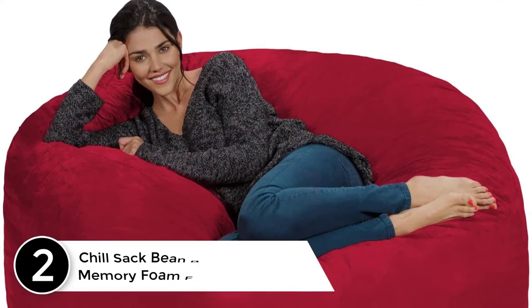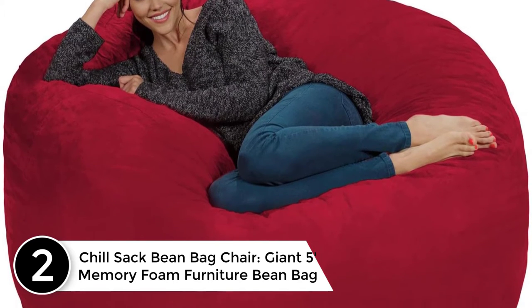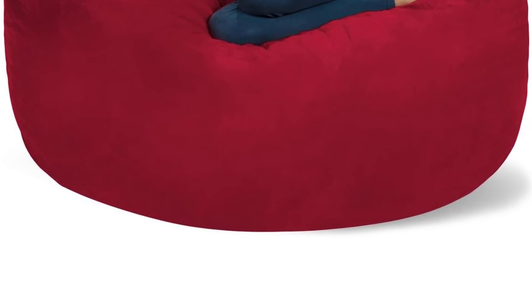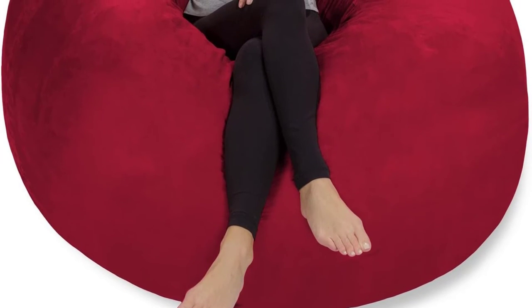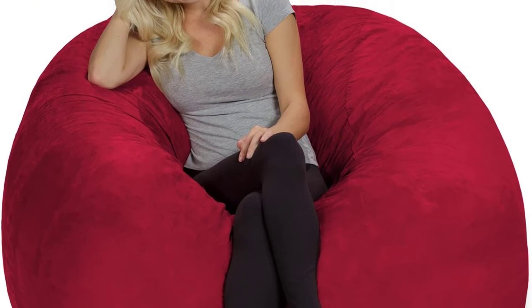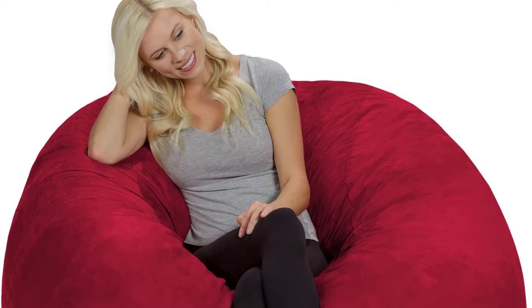At number two: Chill Sack Beanbag Chair — Giant Five-Foot Memory Foam Furniture. Need a new place to chill? How about a form-fitting memory foam chair that's big enough to share? The Chill Sack is fun for everyone. Add some fun to your basement hangout, dorm room, or bedroom with this super comfy beanbag chair, ideal for kids, teenagers, college students, and stressed-out adults.